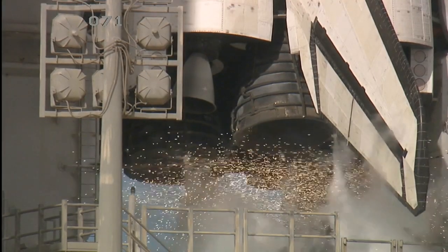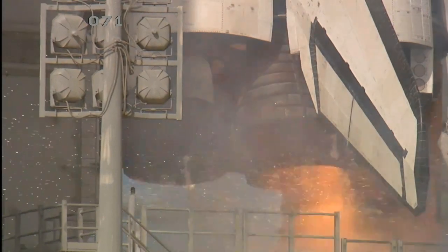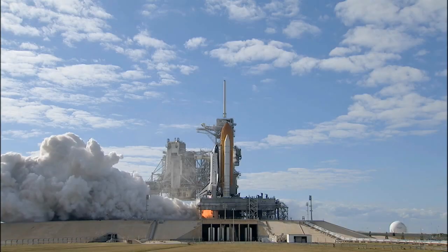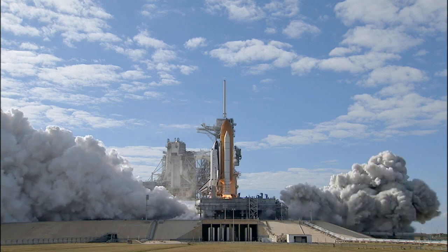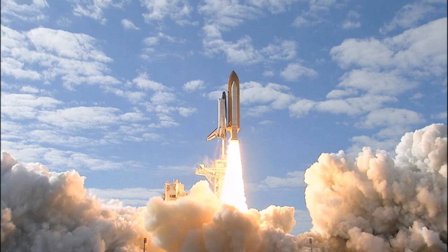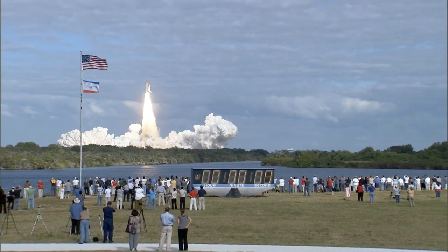Team NS-10, 9, 8, 7, 6, 5, 4, 3, 2, 1, 0, and liftoff of Space Shuttle Atlantis on a mission to build, resupply, and to do research on the International Space Station.